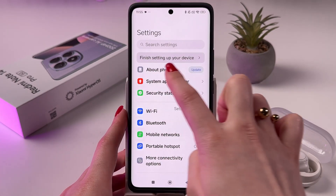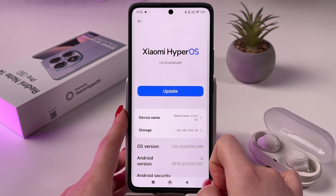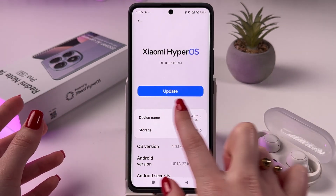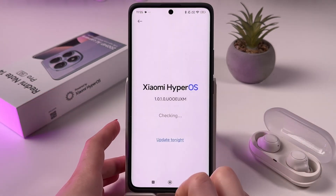And now choose the About Phone tab. And if you got any new updates, you should see a blue Update button. So simply tap it.